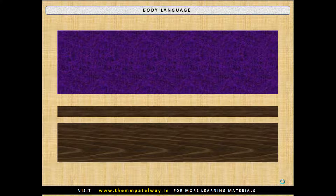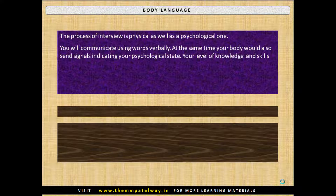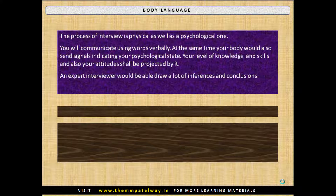The process of interview is physical as well as a psychological one. You will communicate using words verbally, and at the same time your body will also use signals indicating your psychological state. Your level of knowledge, skills, and attitudes shall be projected by it. An expert interviewer would be able to draw a lot of inferences and conclusions, so naturally you need to practice to give the right messages.